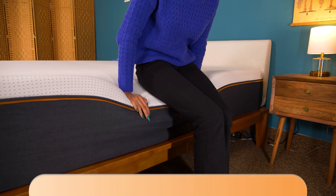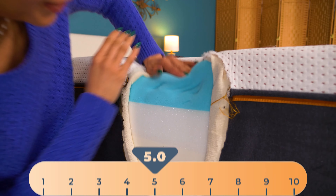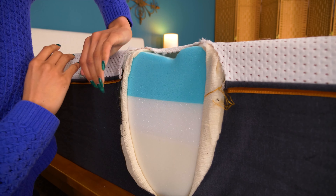Sleep Advisor rates firmness on a scale of one to ten, where one is the softest and ten is the firmest. The Nectar Premier Copper is five out of ten — medium. This bed offers that doughy feel you'd expect from memory foam, like sleeping in a sourdough loaf as it rises.